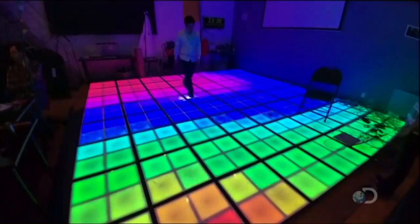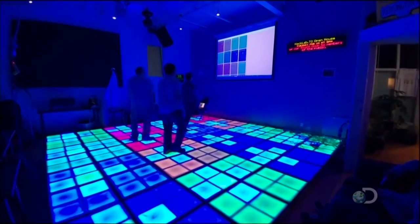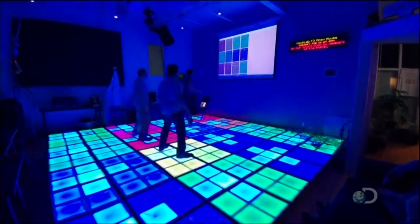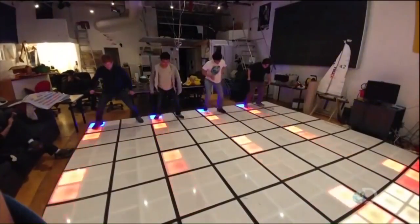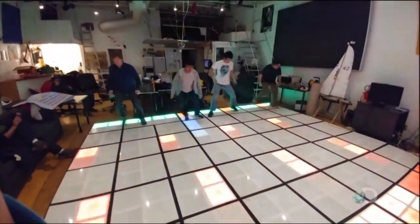Look what it does. Can you imagine if you had this at every wedding? Everyone would go on the dance floor. And what's cool is, as you can see, it can tell where you're stepping. It's not pressure sensitive, like how hard you're pushing, but it knows where you step. They've made a video game there to play on it. It's pretty good.